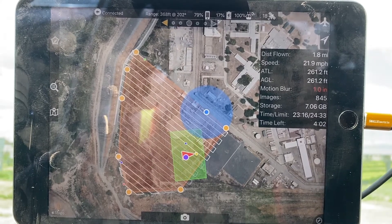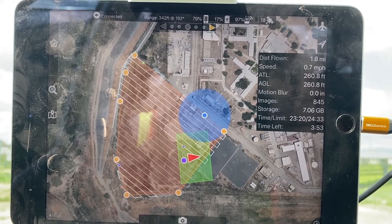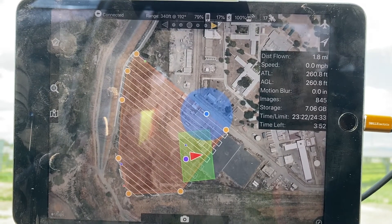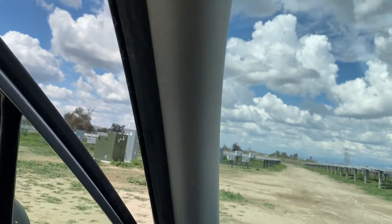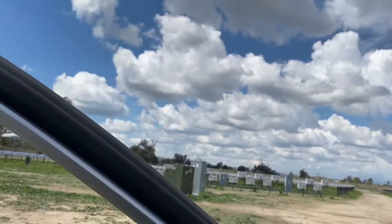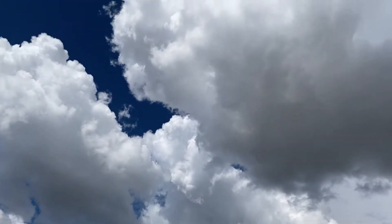It's holding about 20 miles an hour — and it just stopped, and it's going to come straight down. Let's get out and watch it. There it is.